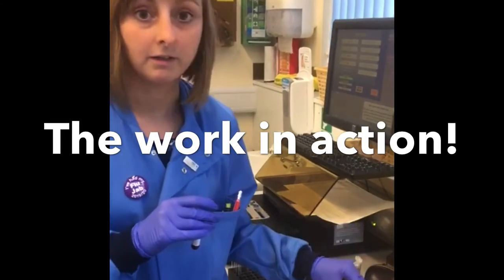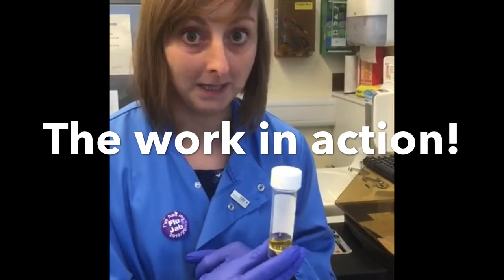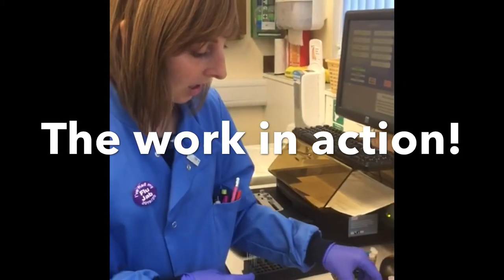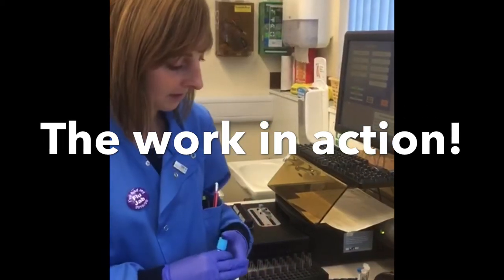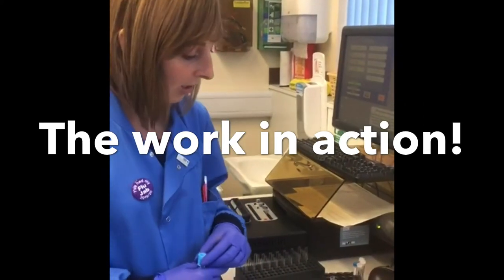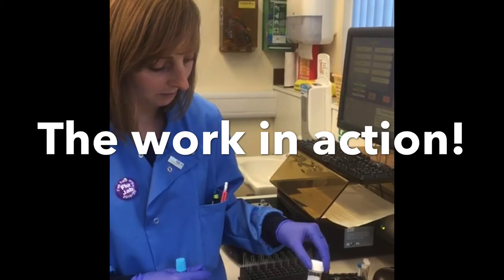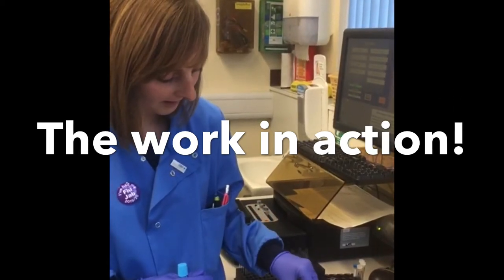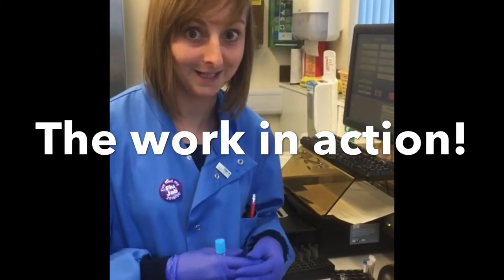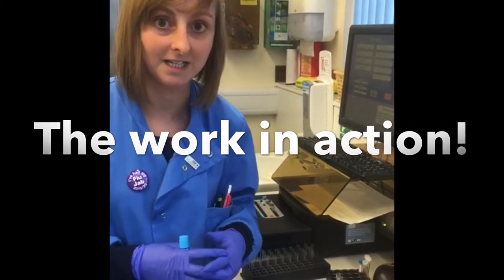I've then spun my sample down even harder in a centrifuge to form platelet-poor plasma — that's plasma where the platelets have been removed. I'm going to do a comparison to see how the platelets react when exposed to different agonists, using different reagents and testing the light transmittance from the platelet-rich plasma compared to the platelet-poor plasma. This will tell me how well the patient's platelets are sticking together to see whether they have any defects.